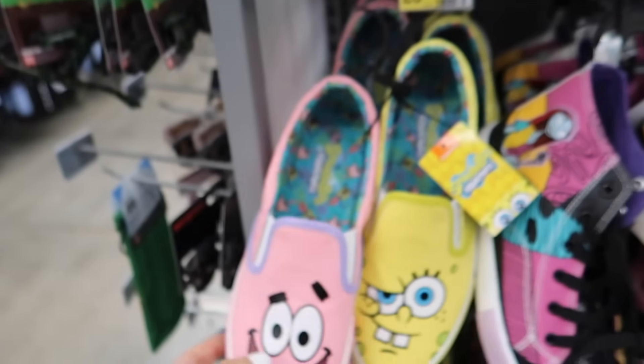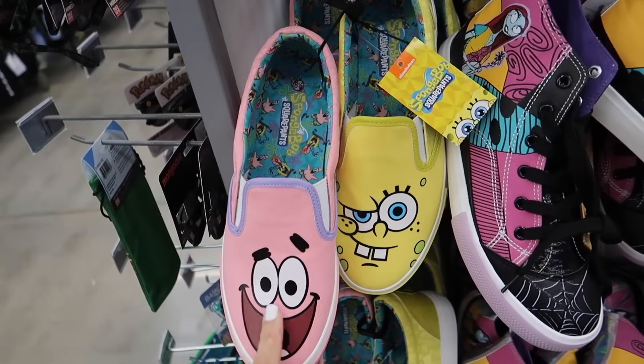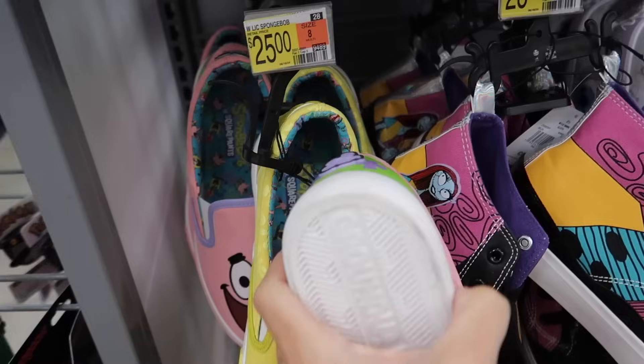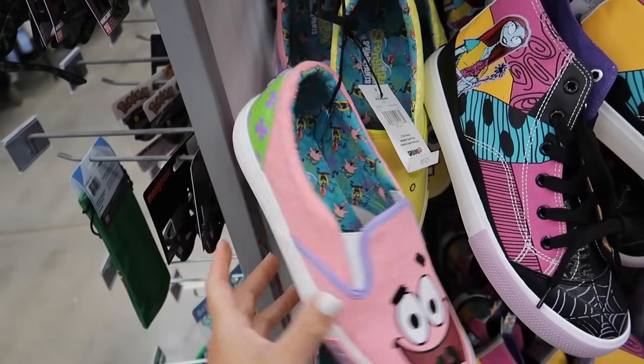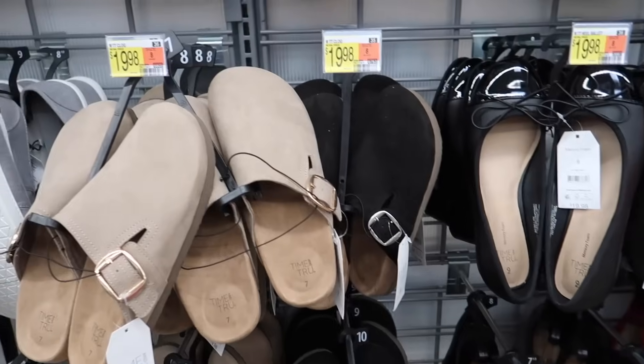New style of SpongeBob slip-ons — these have the round toe, the graphic. That's what the backs look like. I know they had a similar style before. These are going to be $25.